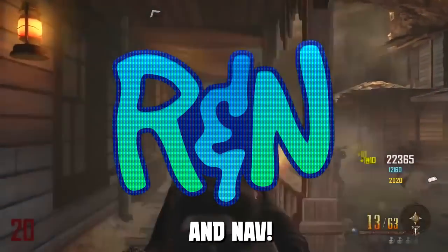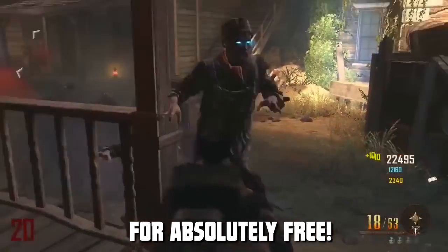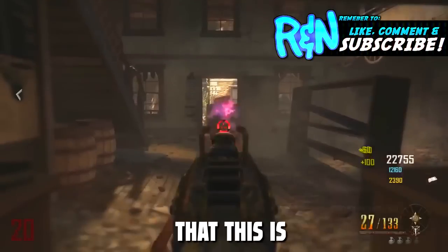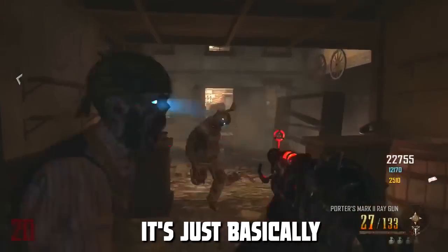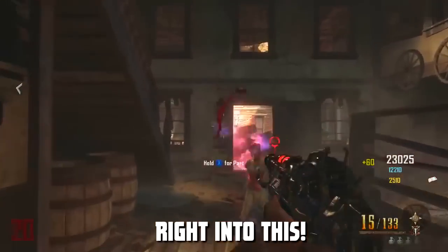Hey guys, it's Rick and Nav and we got a brand new way for you guys to get the Black Ops 3 beta for absolutely free. Now before we get into this video, I just want to say that this is in no way illegal. It's just basically pre-ordering and then canceling your order. So let's just get right into this.